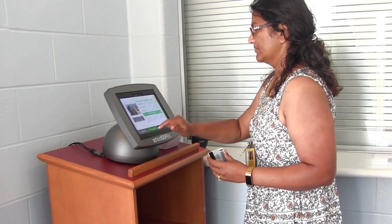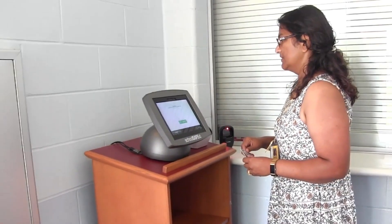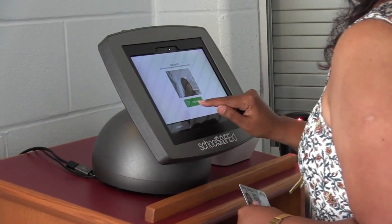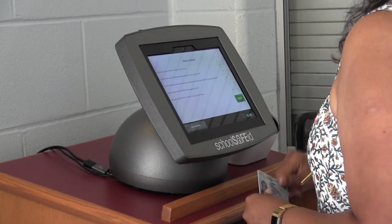Little Miami has launched an enhanced visitor check-in system called SchoolSafe ID at each building. SchoolSafe ID will be managed through a kiosk housed in each building's main office. A touchscreen will guide visitors through the check-in process.